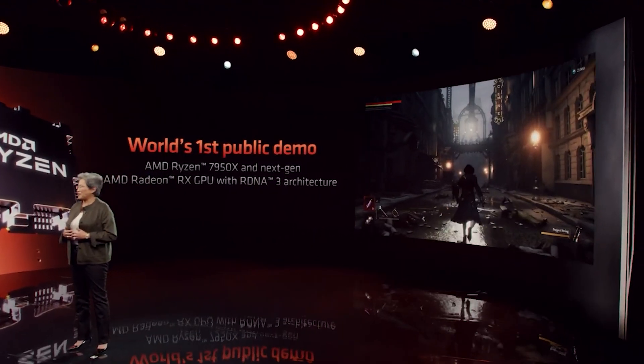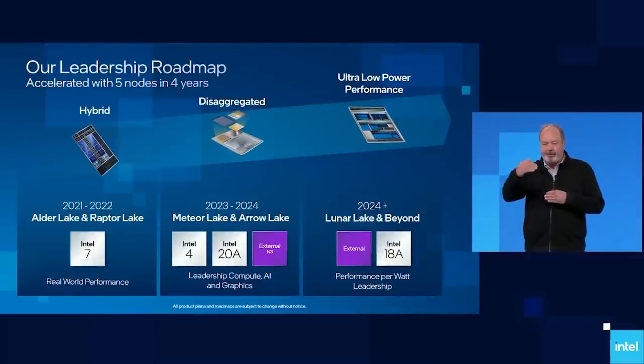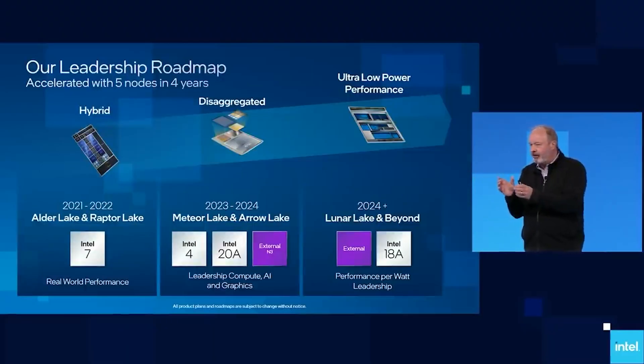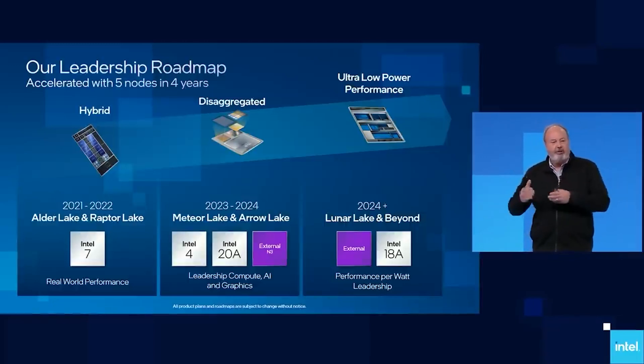This brings me to Intel, starting with Arrow Lake. BenchLife is confirming we're going to see Arrow Lake stay with an 8/16 core configuration — that's Lion Cove and Skymont respectively, so 8 performance cores and 16 energy-efficient cores. I believe this is correct — I've put out an Arrow Lake leak where I did mention 8/16. From what I understand with the internal roadmaps, the dates are not quite lining up. We're looking at the second half of 2024 for Arrow Lake, possibly even a little later, but Meteor Lake will launch earlier that year.